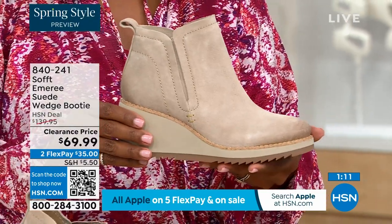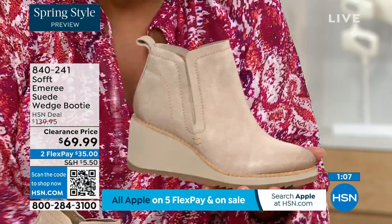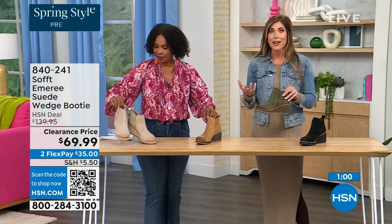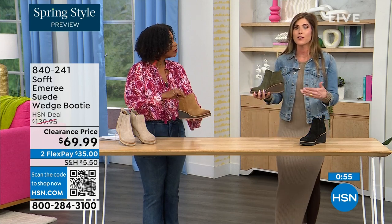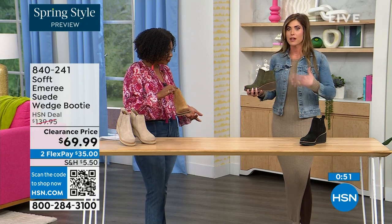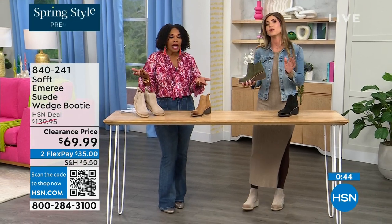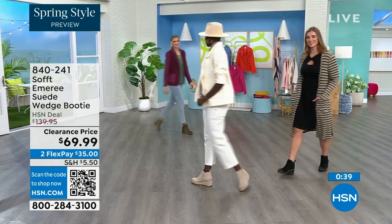Spring doesn't necessarily mean hot — spring means anything goes. We're really spoiled here in Florida so spring is a lot different than the rest of the country. These are absolutely a booty that will carry you into spring. Look at this outfit — I'm wearing just tights, a cute little dress and a denim jacket. This says spring, this isn't a winter outfit. These absolutely can carry you into spring as well as into the fall months too.